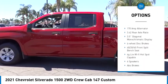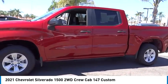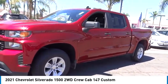Rear step bumper, speed control, trailering package, four-wheel disc brakes, front wheel independent suspension.